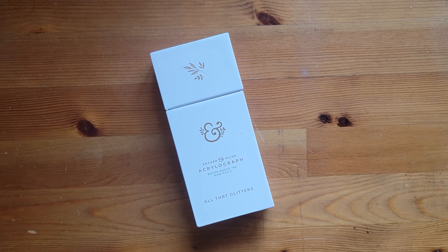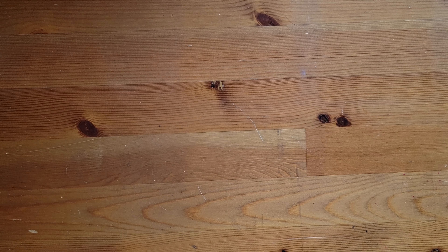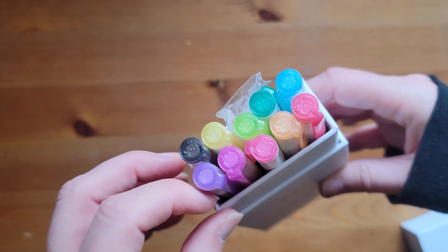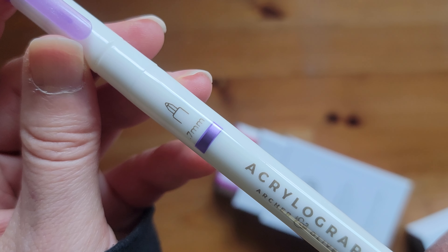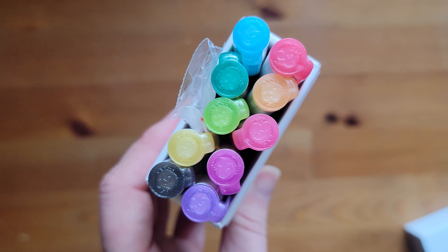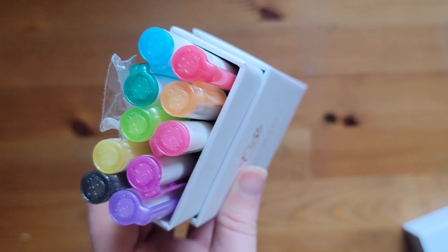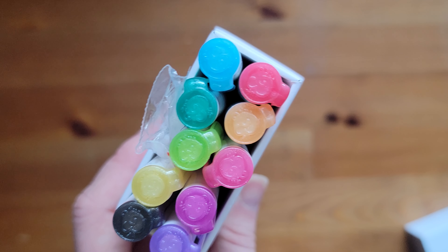I grabbed the All That Glitters Acrylographs and I'm very excited about this because — glitter. Here are the caps for those. I have not tried these out yet, but look at that, it looks awesome. These do not have the names on the barrels, so I'm going to have to look these up on their website to know what colors they are. Eventually I will do a swatch notebook and show you all of the acrylographs. I'm so excited to try these — I just don't know what I'm going to try them for yet. But I love these colors.